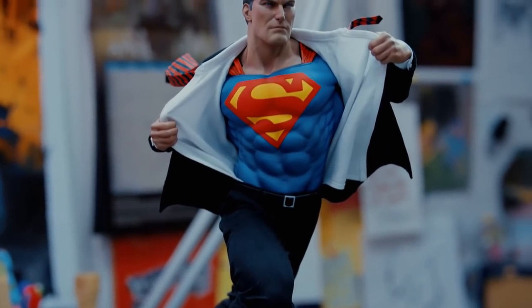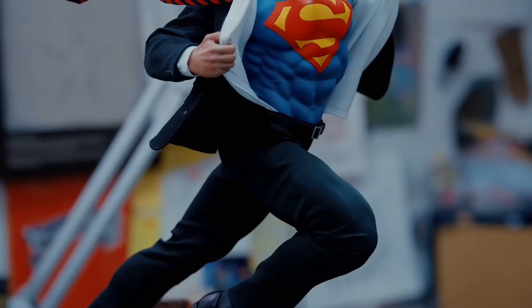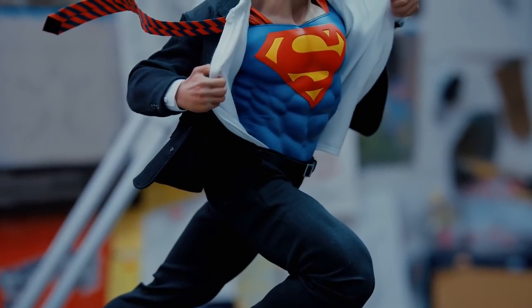And there we have it — our Superman premium format figure is now fully clothed. What a project that was. It was challenging, it was a lot of fun. I'm ecstatic with how it turned out.